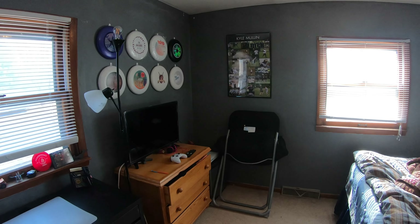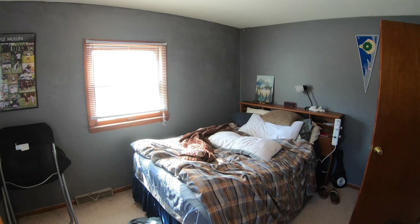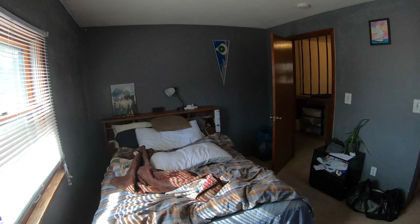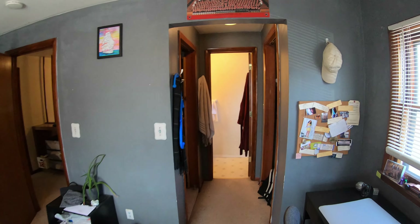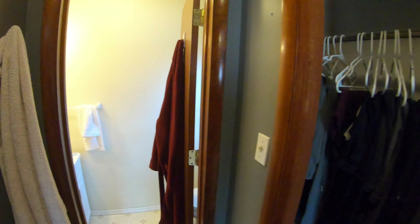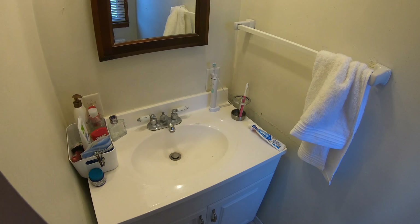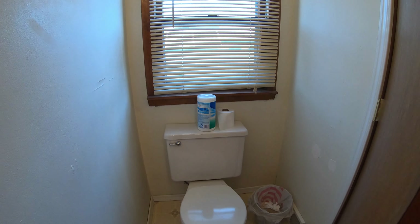Here's another one of the bedrooms — this one is really cool because it also has a bathroom attached to it. Down this way will be the master. You have a closet over here and another closet over here, and a bathroom. Sink vanity and a toilet.